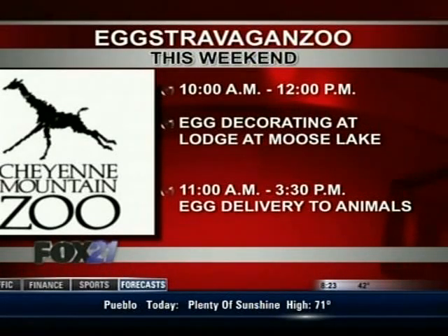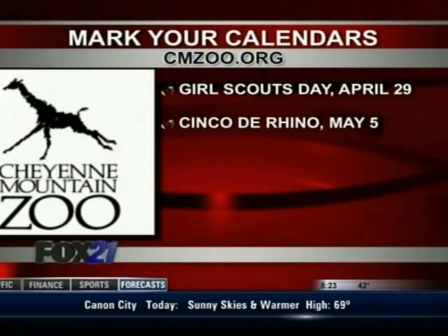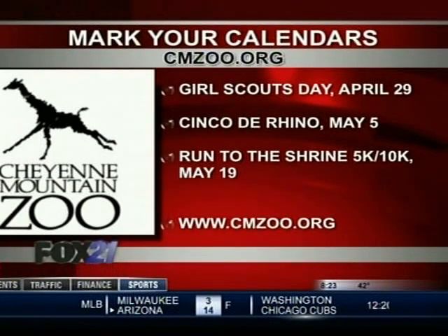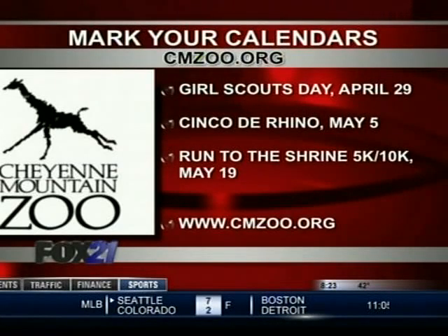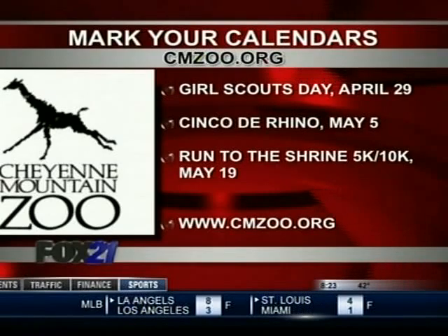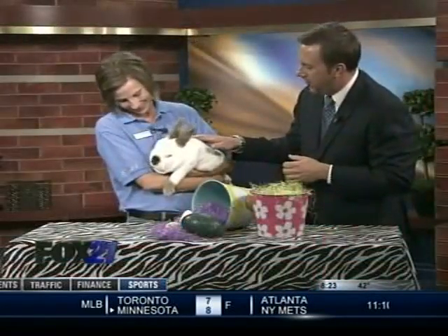Mark your calendars — there's a whole bunch of things happening at Cheyenne Mountain Zoo this spring. April 29th is Girl Scout Day, with Girl Scouts from all over the state working on their badges. You do need to pre-purchase tickets through the Girl Scouts of Colorado. And if you love rhinos, start saving your aluminum cans — May 5th is Cinco de Rhinos. Drop your cans off at the zoo and turn them into cash to help save wild African and Indonesian rhinos.